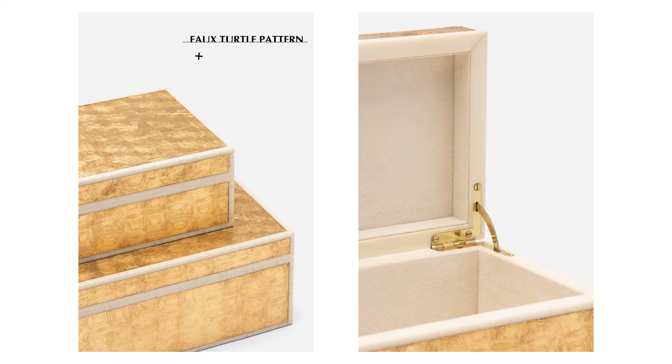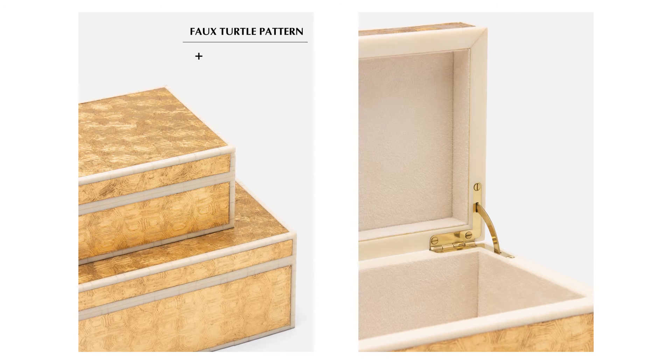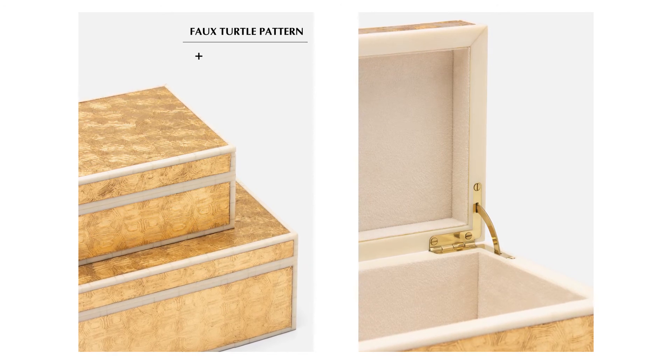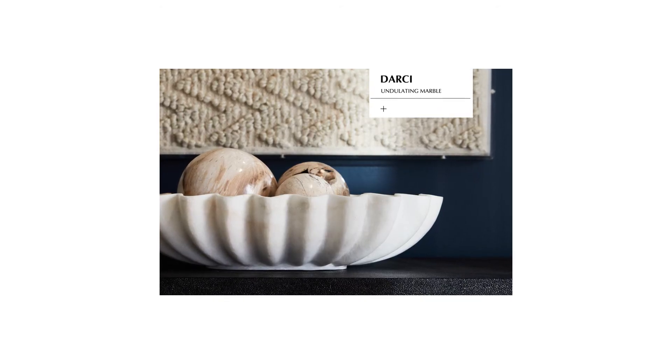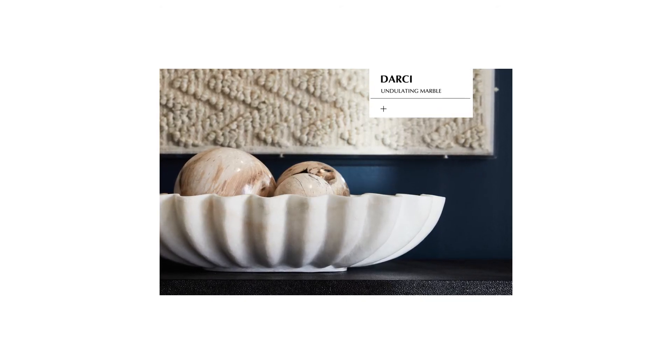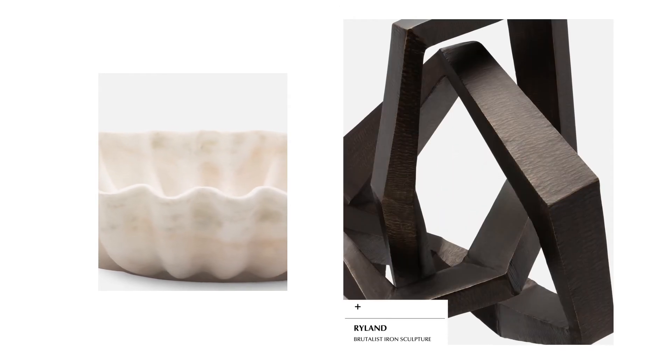The faux turtle pattern of the Gaston box has been updated in a playful gold finish, trimmed with faux-aged bone along the edges. The classic Darcy bowl in round marble has evolved into an oval shape this season, while the Ryland is standing even taller at 25 inches high.